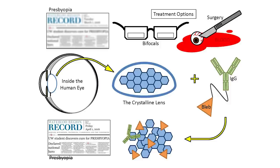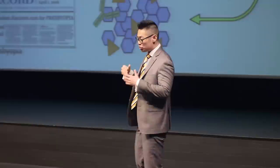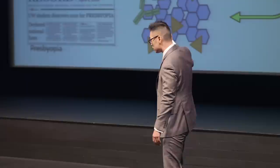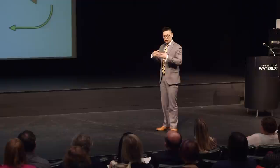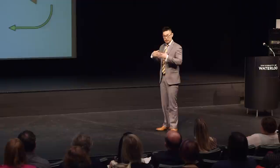What I've done is attached blebbistatin — tethered it — to a very specialized protein known as an IgG antibody. Together this forms an antibody-drug conjugate, which is what you see on the right-hand side. When we treat the eye with this antibody-drug conjugate, the antibody component targets the crystalline lens specifically. The drug is released only within the vicinity of the crystalline lens, and the lens gets softer without affecting the other structures in the eye. That means we can change the shape of the crystalline lens and increase the power of our eyes, so we can see very important headlines such as the one in tomorrow's newspaper. Thank you very much for your time.